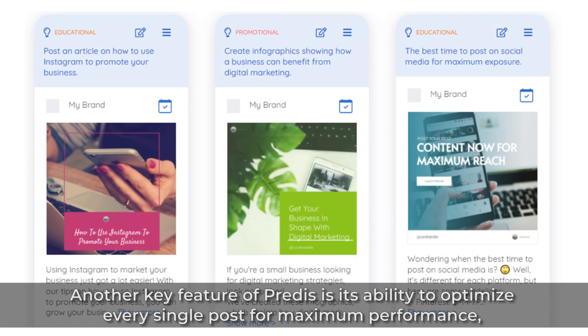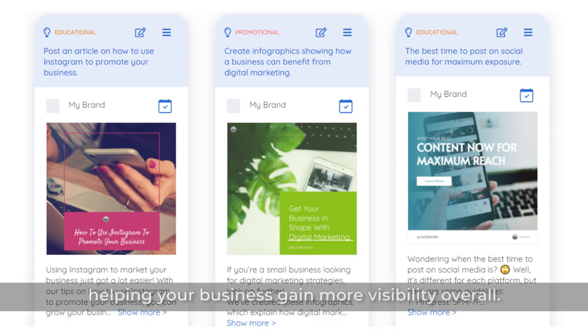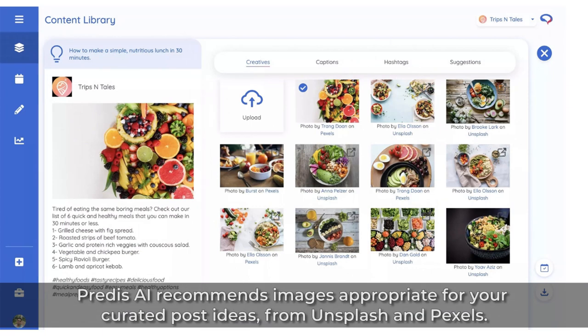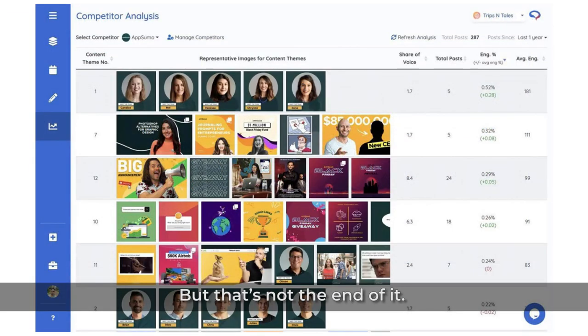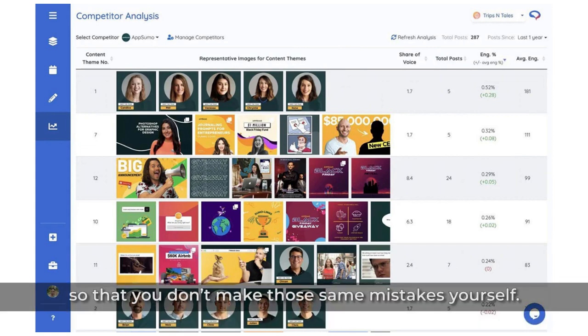Another key feature of Predis is its ability to optimize every single post for maximum performance, meaning that each post you publish has a higher chance of being seen and read by more people, helping your business gain more visibility overall. Predis AI recommends images appropriate for your curated post ideas from Unsplash and Pexels. You can choose from the free-to-use works of accomplished photographers and artists for a rich social media feed. Predis AI also pulls data from various competitors' accounts, allowing you to see what other companies are doing right and wrong so that you don't make those same mistakes yourself.